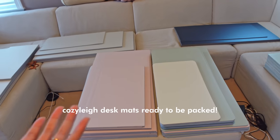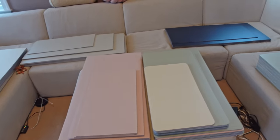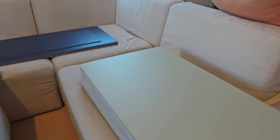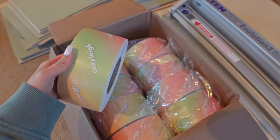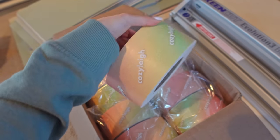These aren't even all of the desk mats — we have some in our workshop downstairs in the basement. But here are the ones that we're going to be packaging and shipping today. And here is our packaging tape that we'll be using to package all the boxes — it came out so nice.